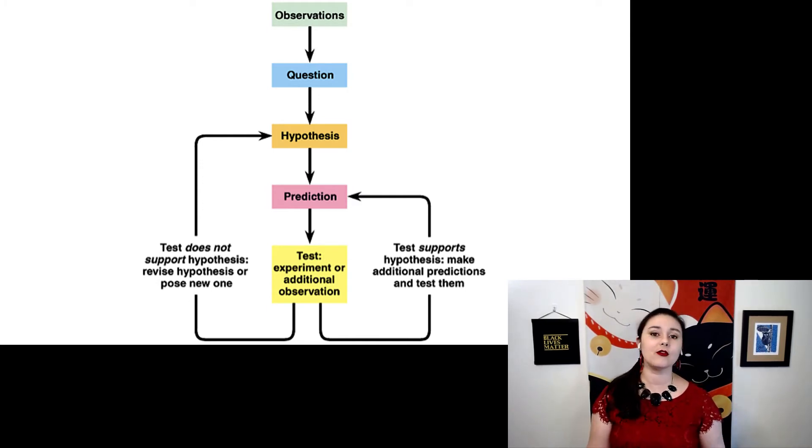After your experiment, you will have one of two options. Maybe your experiment supported your hypothesis — so you're probably going to make another hypothesis. What can you predict next? Can you flush out and get a bigger theory from your initial hypothesis? Or more commonly, if your experiment did not support your hypothesis, you're going to have to go back to the drawing board and make a new hypothesis. Maybe the world works slightly differently than you thought.